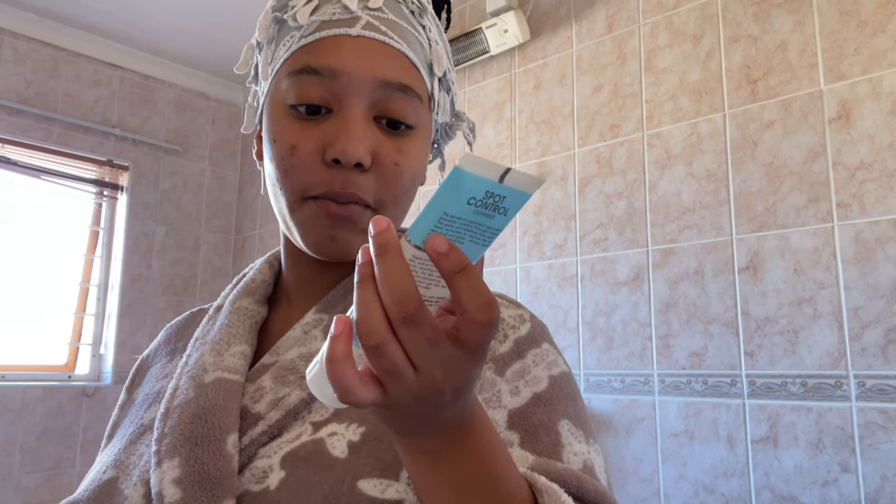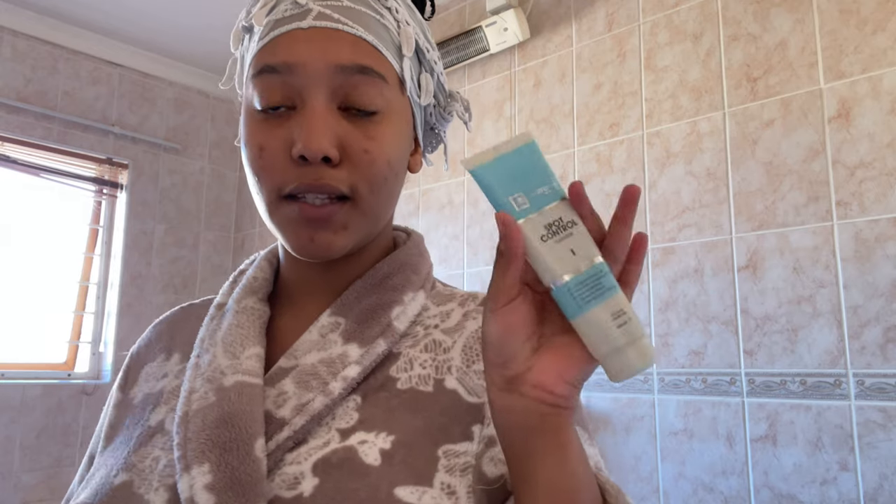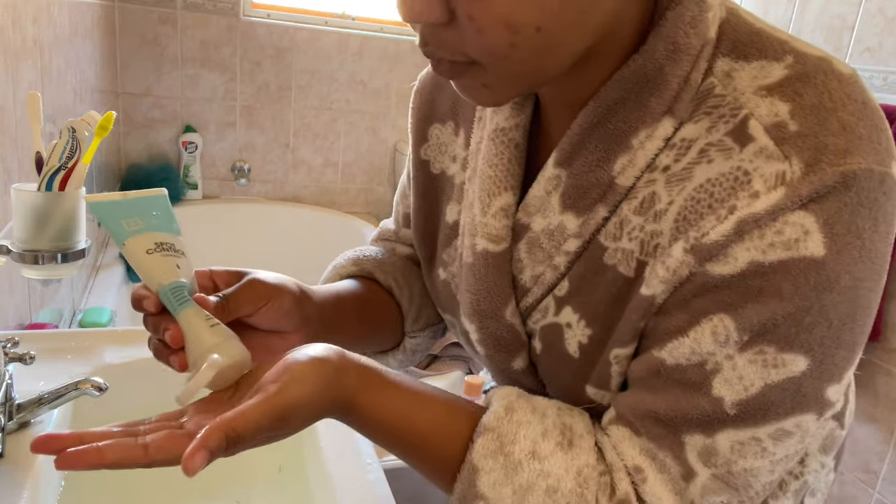So I'm going to use this to wash my face — it's the spot control cleanser. It says it cleanses excess oil, prevents clogging of pores, is germ-fighting, reduces shine, and maintains your pH balance. For directions: apply a small amount of gel onto the skin, work up to a foam using more water, gently cleanse in small circular motions avoiding the eye area, rinse off with warm water and pat dry.